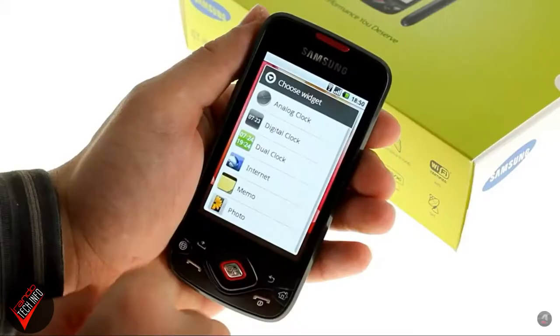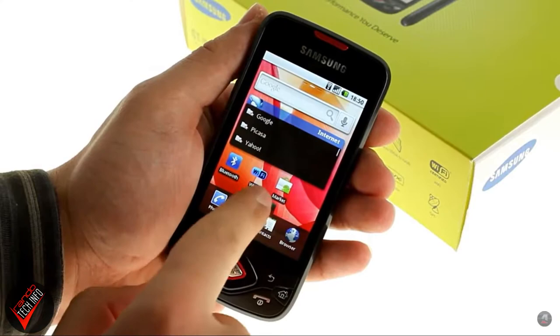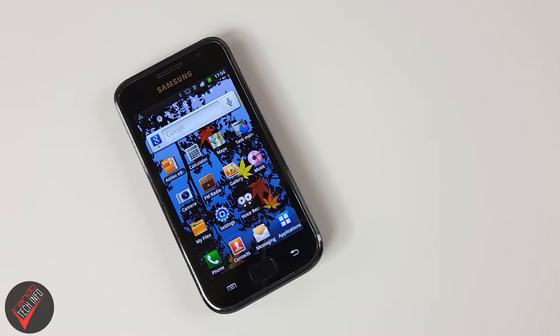When looking at the origins of the Galaxy series, I thought the original S was the proper starting point. The original Galaxy and the Spica looked like a lot of other Android phones of the day, with their 3.2-inch screens and their bevy of physical buttons. But the original S marked a new direction for Samsung — with its big screen and minimalist style, it was the direct predecessor to the Galaxy S series you know and love today.